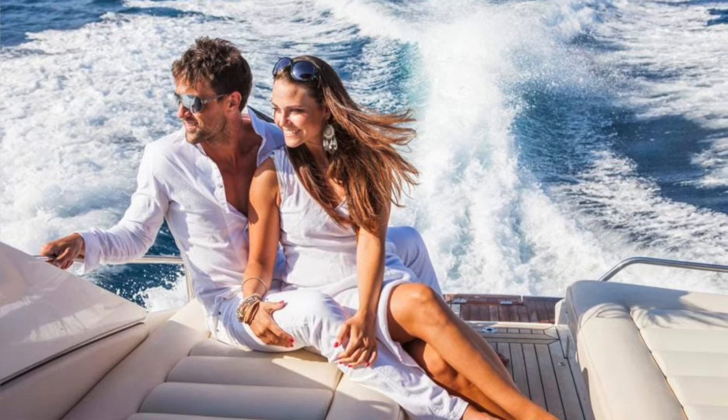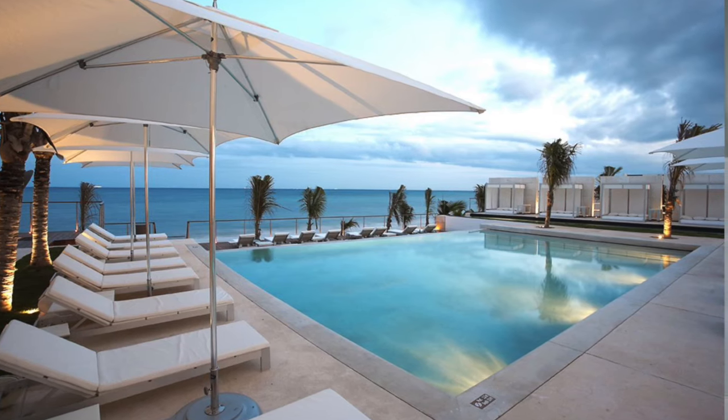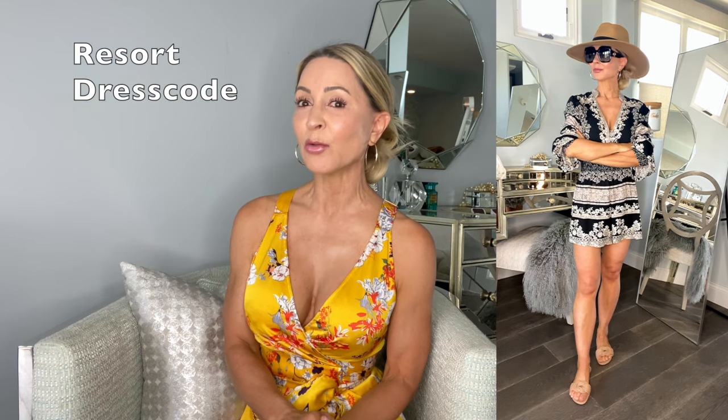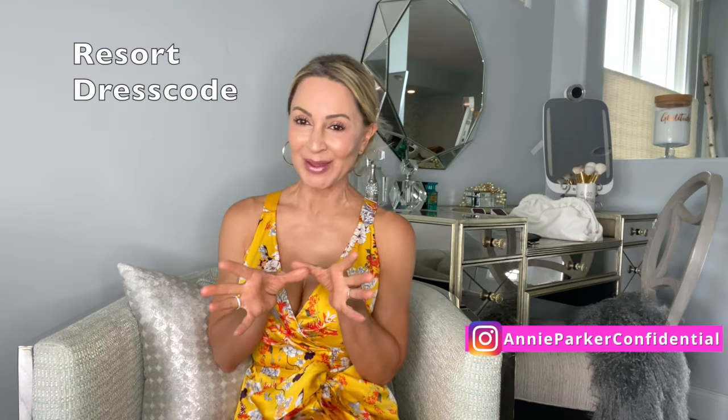Hi guys, Shelly Pelley, Annie Parker Confidential. It's getting around to that time of year where it's getting warm and sunny and we're all thinking about our next vacation. If you're planning on going someplace super nice and super luxurious this summer and you're wondering what the heck is resort wear and how do I dress for a place like that, I am going to help you.